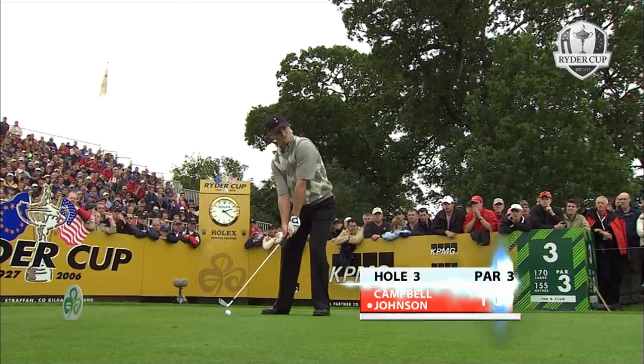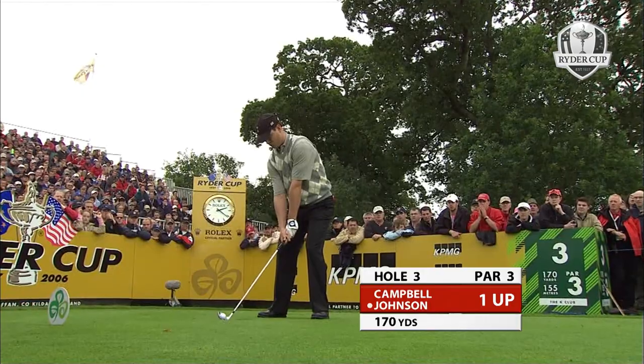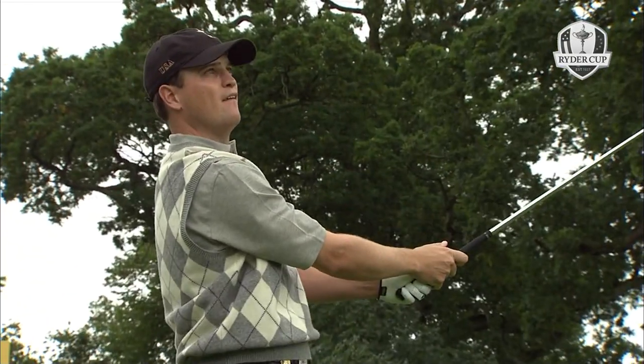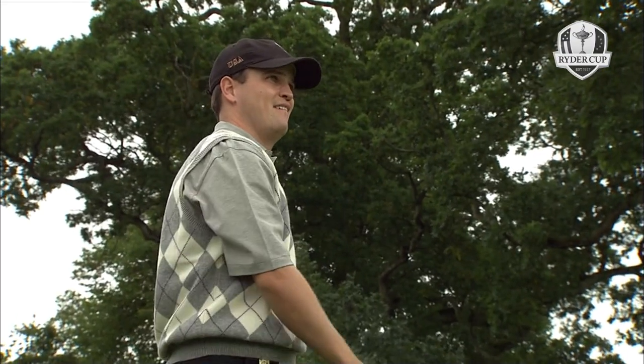Up ahead and getting a bit of a move on. Johnson at the third - only ten paces on the green. Four from the right on this short par-three.